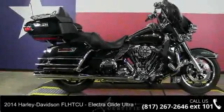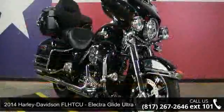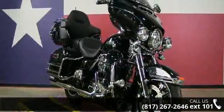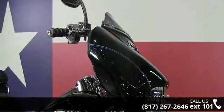Imagine yourself on this 2014 Harley-Davidson FLHTCU Electra-Glide Ultra Classic. If you are looking for a great motorcycle, this one could be yours today. This is a great deal on a pre-owned motorcycle.